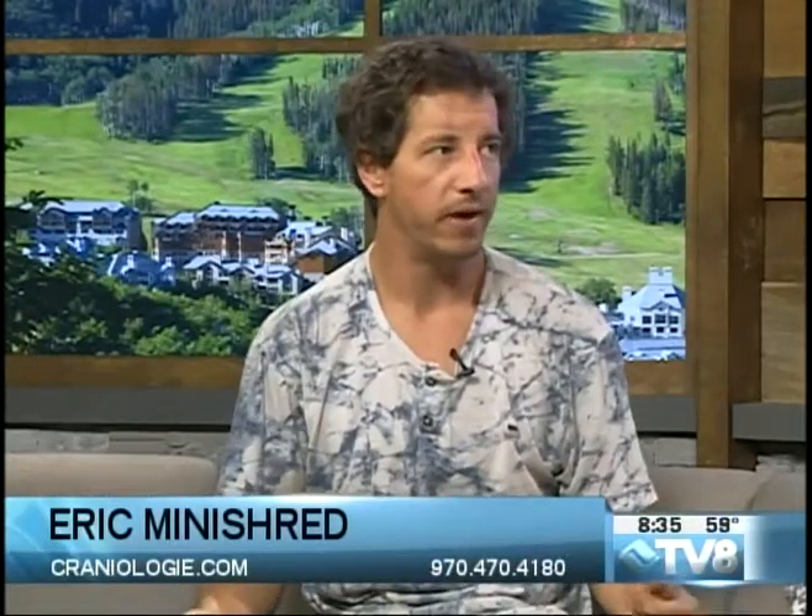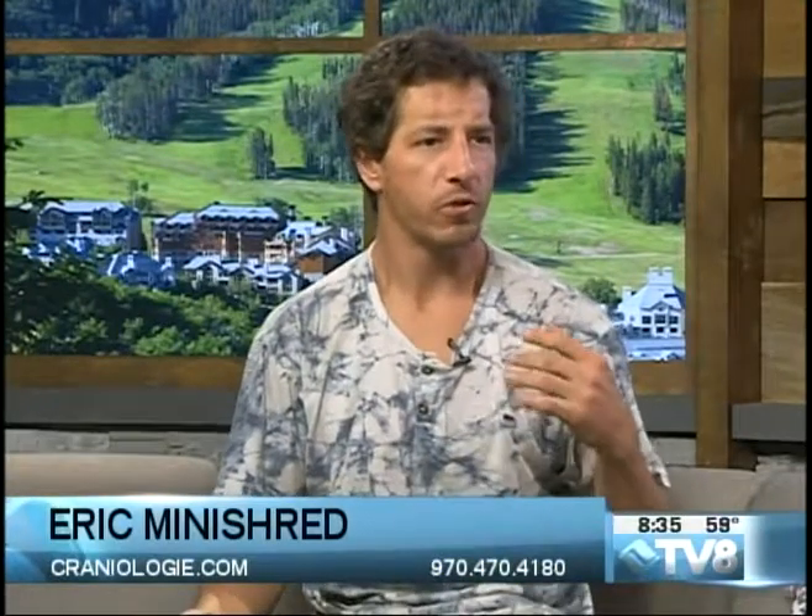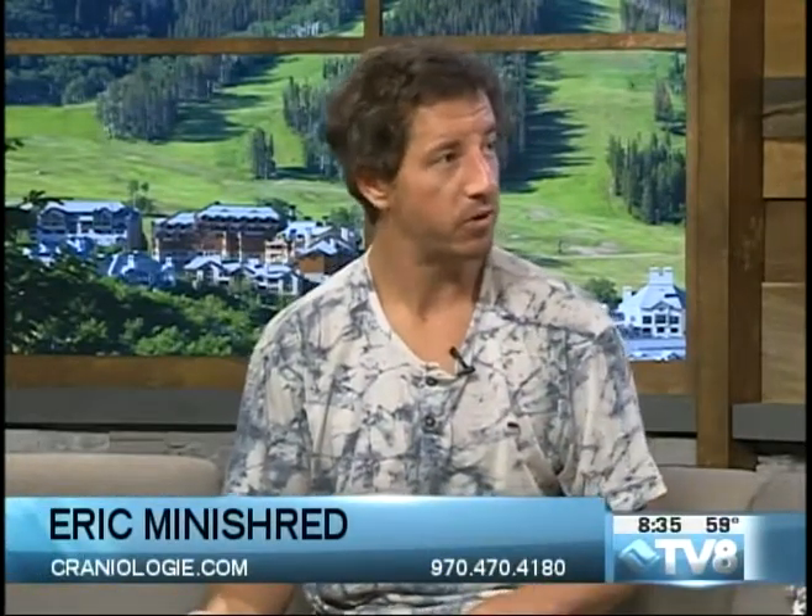Sunglasses have gotten super technological now. Oakley's doing some really cool things that make them sort of activity-specific glasses that are really cool. Just like you have activity-specific helmets, same with sunglasses now in the summer.